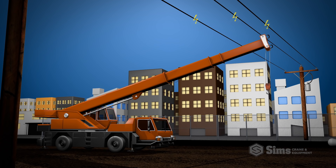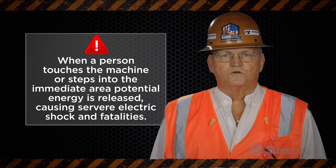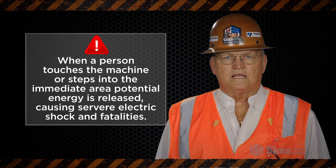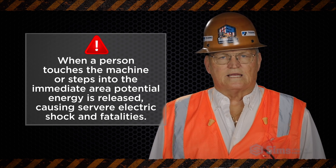When a crane makes contact with an energized line, the machine and immediate area nearby becomes energized by potential energy. This energy is released due to grounding when a person touches the machine or steps into the immediate area, causing severe electric shock and fatalities.